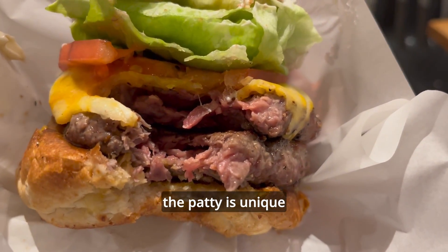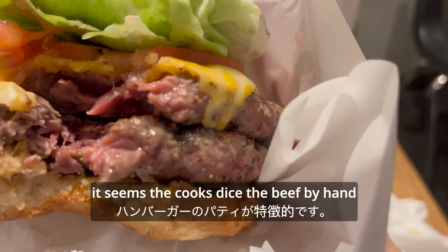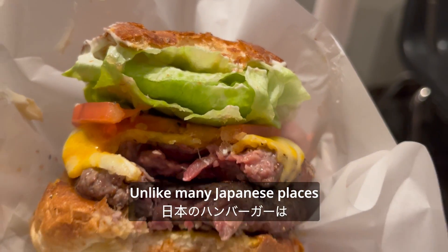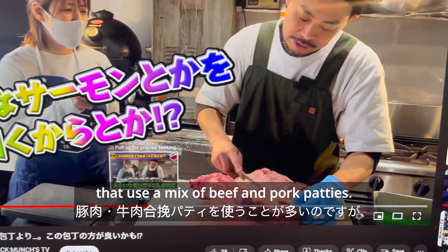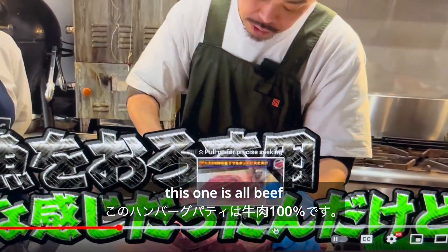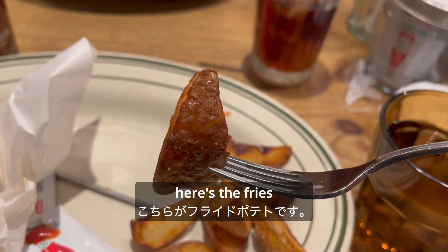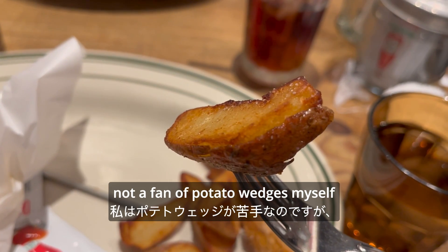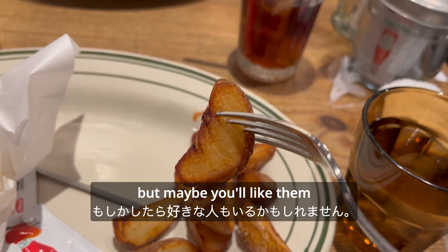The patty is unique. It seems like the cooks dice the beef by hand rather than using a pre-made patty. Unlike many Japanese places that use mixed beef pork patties, this one's all beef. And here's the fries — it was just okay. I'm not a fan of potato wedges myself, but maybe you'll like them.